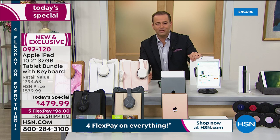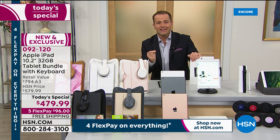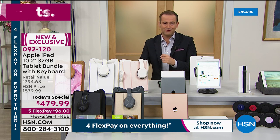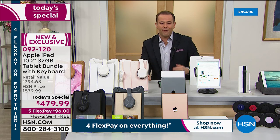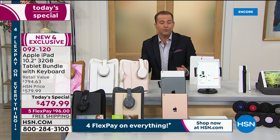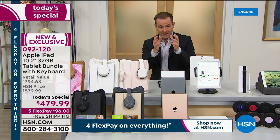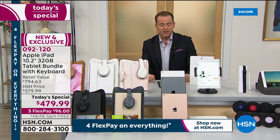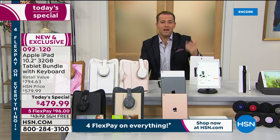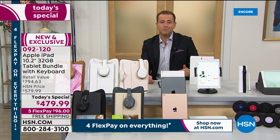HSN — the Home Shopping Network — innovated FlexPay 46 years ago. Taking the $479.99 price down from a retail value of $794, they split it over five months with no fees, no interest, no club membership, no penalty. You can pay by credit card, debit card, or PayPal — just $96 plus tax — and it ships right away so you can enjoy it immediately.